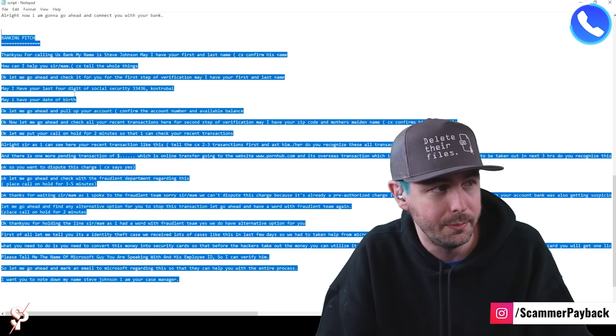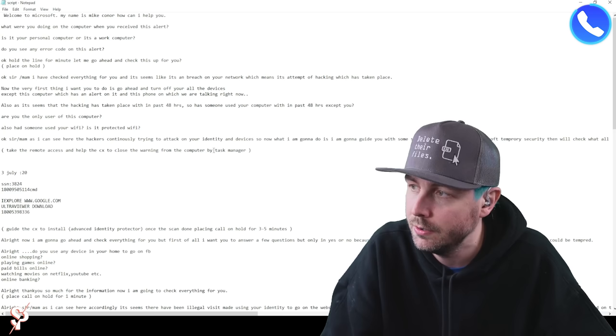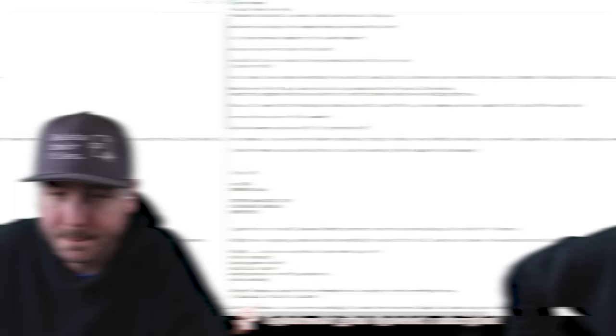He had a couple of things with the transactions and that kind of stuff, but that's how these new tech support scams go. Some still do the 'you have a virus' angle, but this is a blend of a tech support scam that goes into a banking scam.